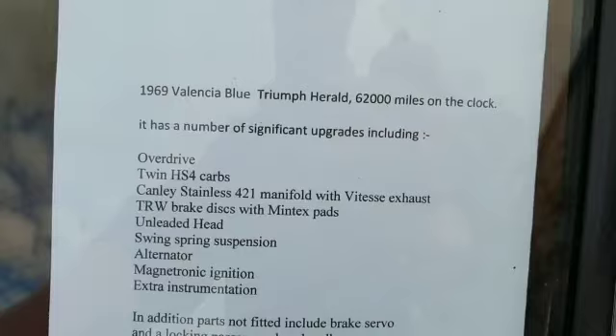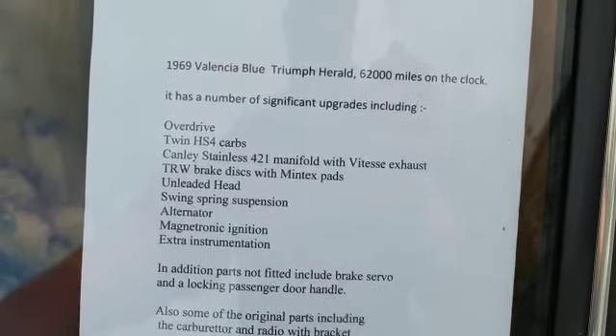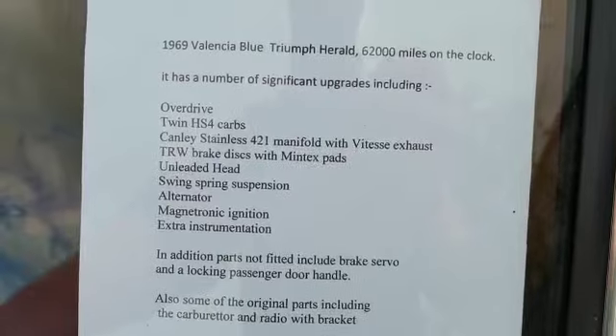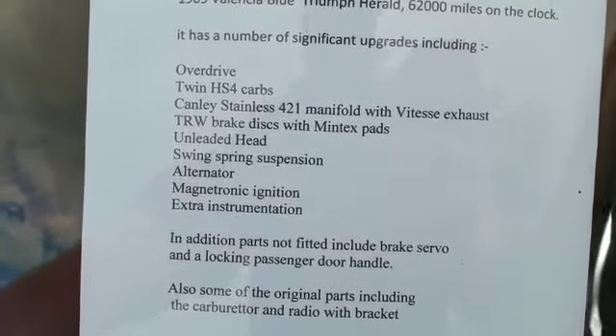Valencia Blue, 62,000 miles - I think there's probably enough history in there that will actually back that up, but don't take my word for it. Overdrive gearbox, twin carbs, stainless 4-2-1 manifold, Vitesse exhaust, Mintex discs.